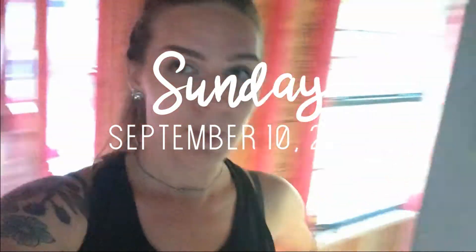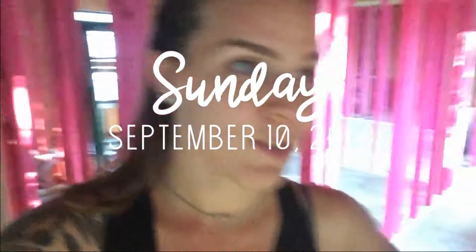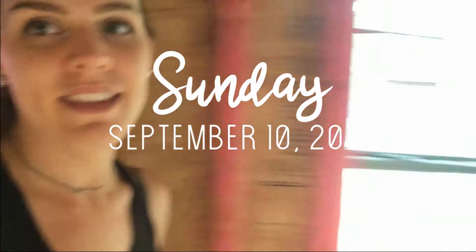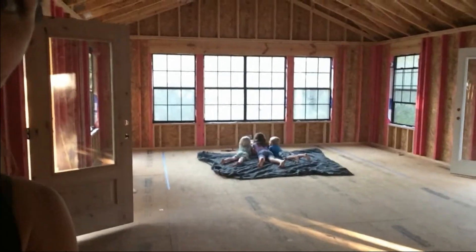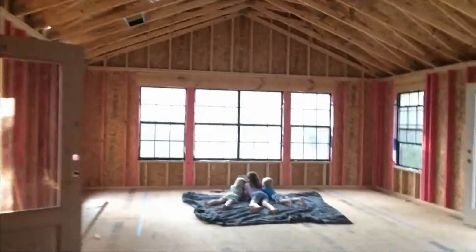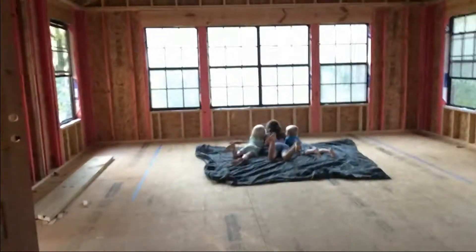Hello! We're here at the house to do some work. We set the kids up with a movie, a blanket - it's like a whole movie party happening in here.